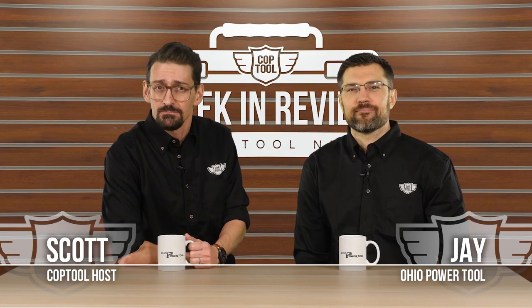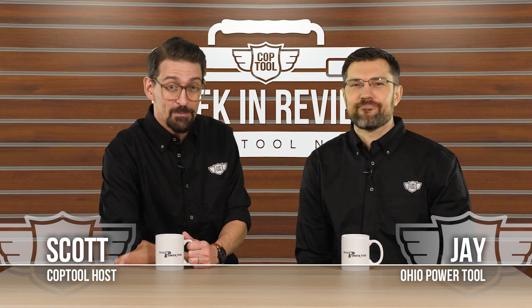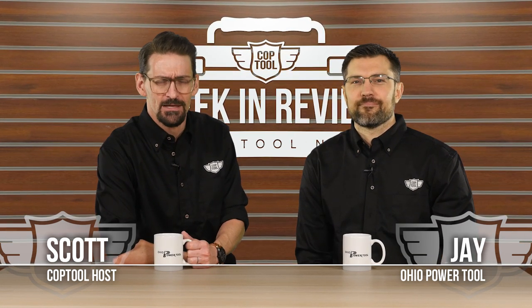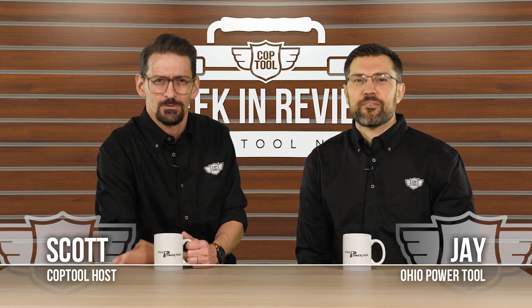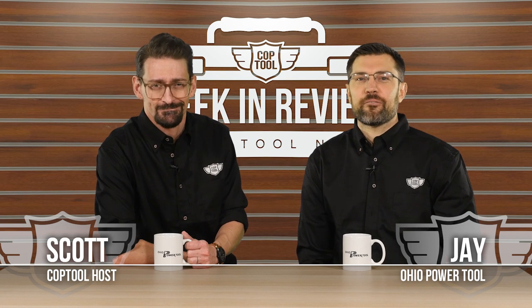Welcome back to Cop Tool, I'm Scott. Rob's on vacation, so filling in is the man seated next to me, the Power Tool giant himself, Jay Amstutz. It's Friday, February 8th. DeWalt shocks the corded tool industry, DeBoss Garage slam dunks a smartphone, Dirt Monkey plays dress up, and Harbor Freight ratchets up a big win. Those stories and more coming up next. This is your Cop Tool Week in Review.